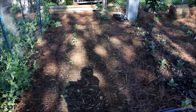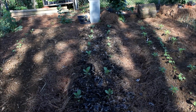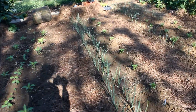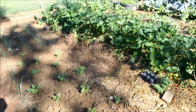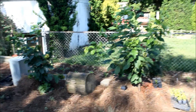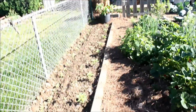Along here are going to be some okra and soybeans. We have a row of eggplants, more peppers, and soybeans, more shallots, more peppers, and celery. We have more strawberries. This is our cherry tree. Along the fence line we have zinnias, sunflowers, and more peppers.